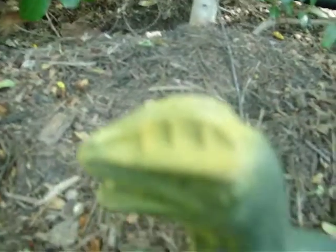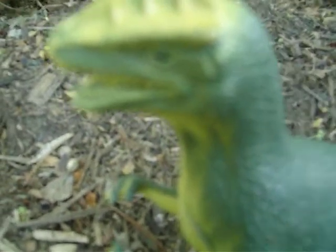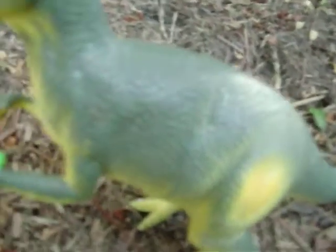Dilophosaurus is very well known for its large crest. That crest was paper thin. The rest of the animal's body is also pretty well adapted for killing — three-toed claws just like a theropod, three-toed feet just like a theropod.